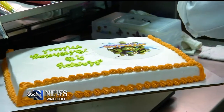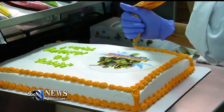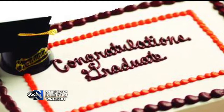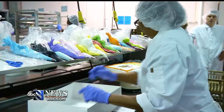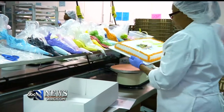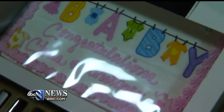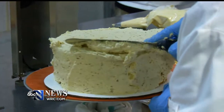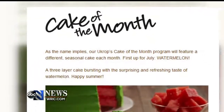Those recipes are a huge hit. Every year, over 200,000 decorated cakes are ordered from U-Crops. Graduation is the busiest time of year, but these bakers are constantly updating the design menu. Over 150,000 layered cakes will be made this year, many from the new Cake of the Month menu.